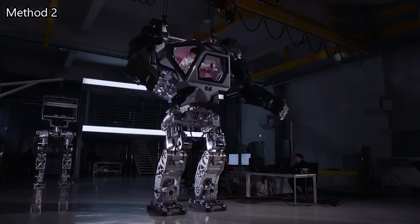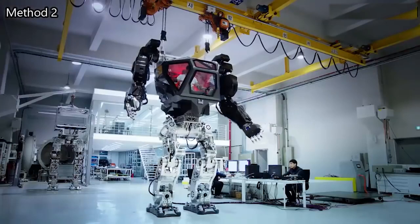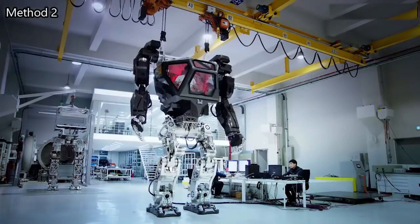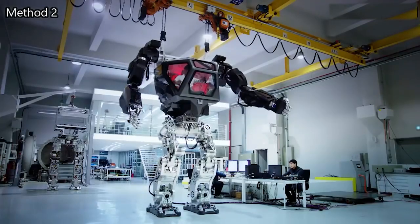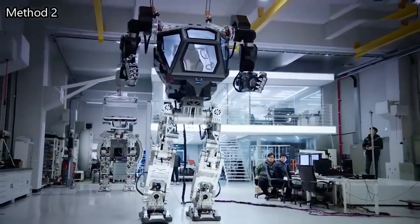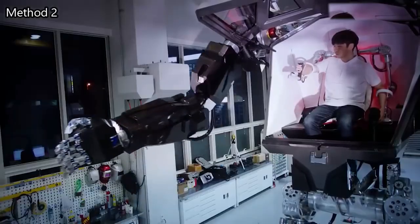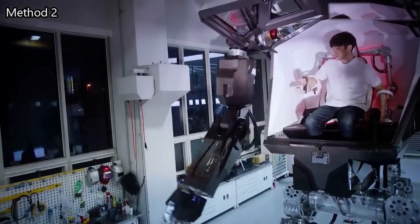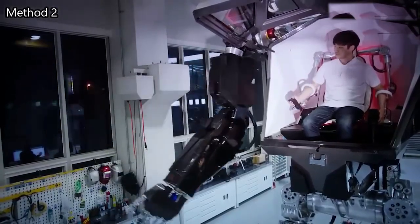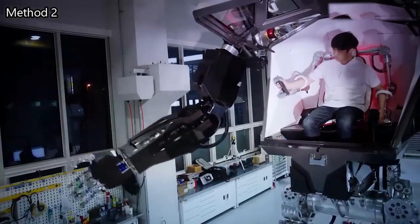Method 2's capabilities extend beyond its impressive size and appearance. It is equipped with advanced sensors, cameras, and a head-mounted display that provides the operator with a live video feed and situational awareness. The robot's arms have sufficient strength to lift heavy objects and perform intricate tasks with precision. Although Method 2 was initially developed for industrial purposes such as construction and disaster response, its potential military applications have also garnered attention, and its development has undoubtedly pushed the boundaries of what is possible in the field of robotics.